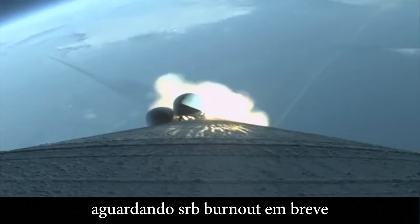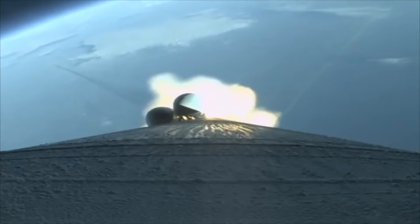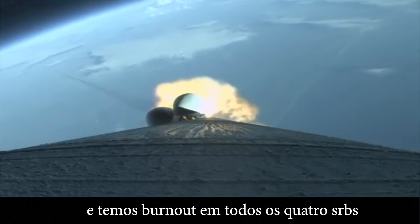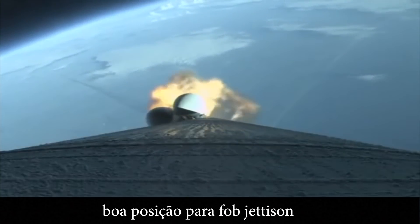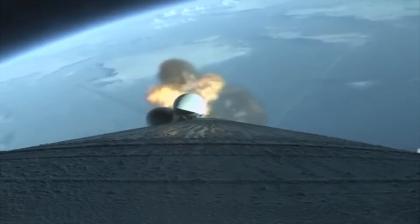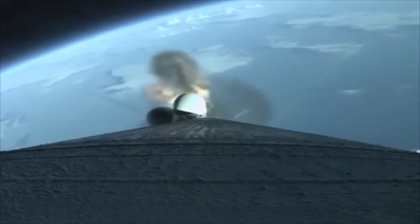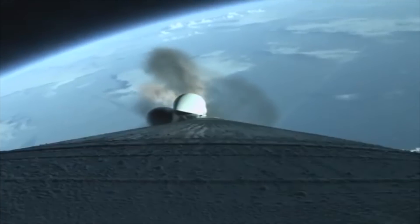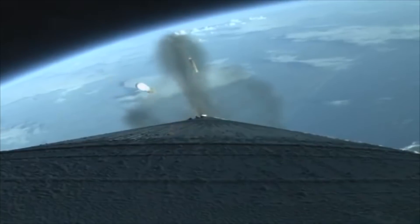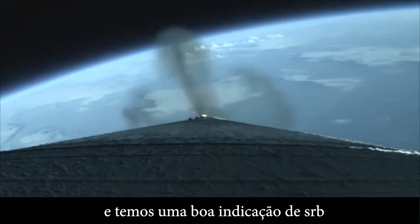Standing by for SRB burnout shortly. And we have burnout on all four SRBs. Burnout pressure signatures look good. Standing by for SRB jettison shortly.